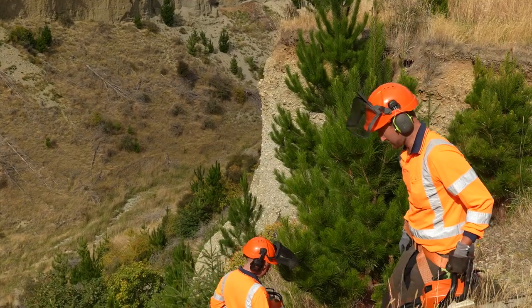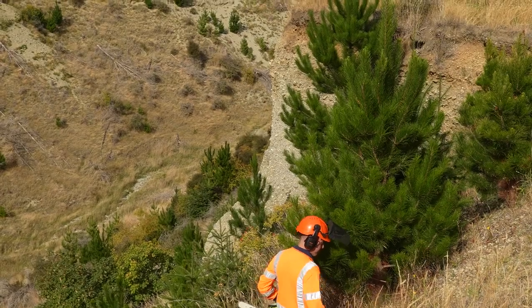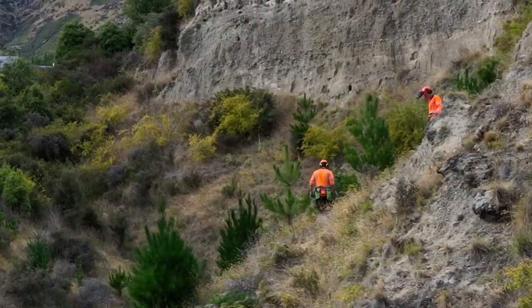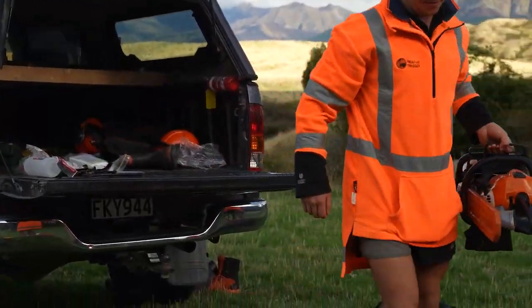To control wilding conifers around the Wakatipu, we have to employ various different methods depending on the site. A big factor is often just the terrain. The Wakatipu is famous for its mountains, and of course that has a real effect when trying to traverse across those — to get from one gully to the next to cut a tree. There are lots of different tools in the toolbox.